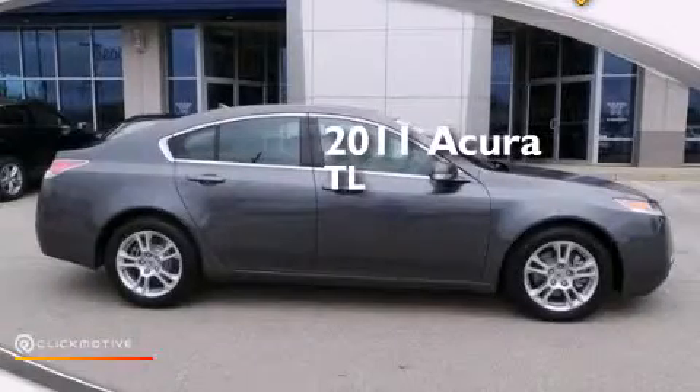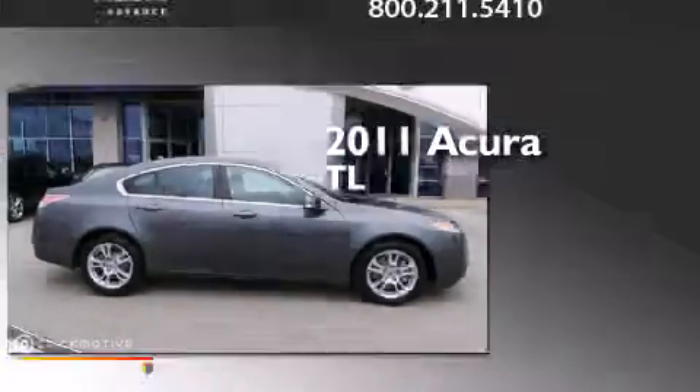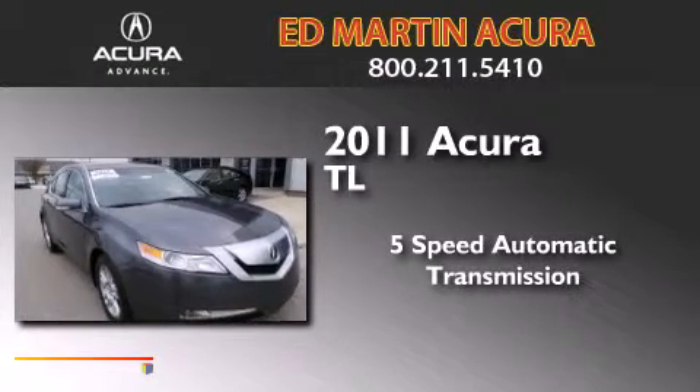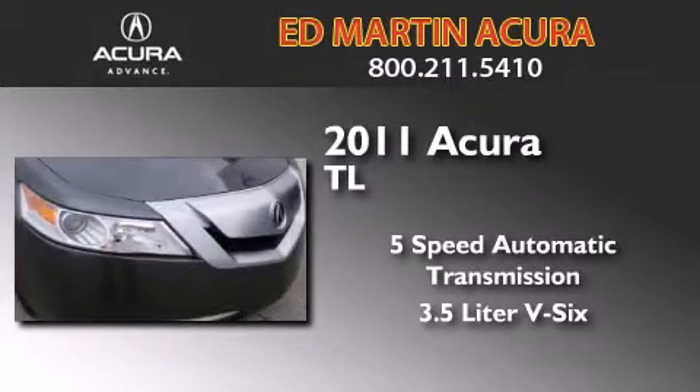This is a 2011 Acura TL. This car has a 5-speed automatic transmission and a 3.5-liter V6.